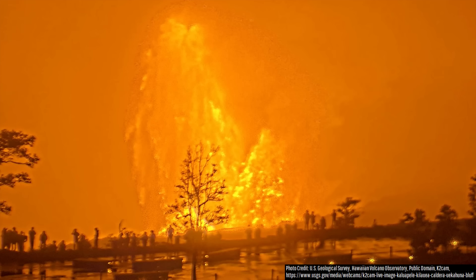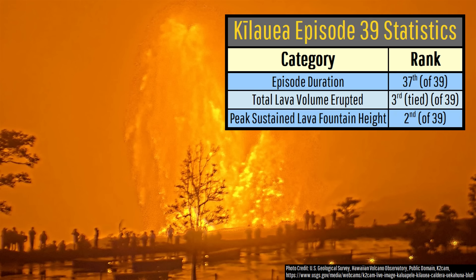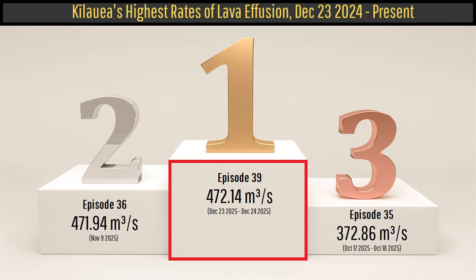Episode 39, the specific episode number which just occurred at Kilauea, ranked 37th in terms of its duration. Yet it ranked 3rd in terms of total volume of erupted lava, 2nd in terms of the peak sustained lava fountain height, and 1st in terms of its average lava effusion rate. In other words, this eruptive episode was special.